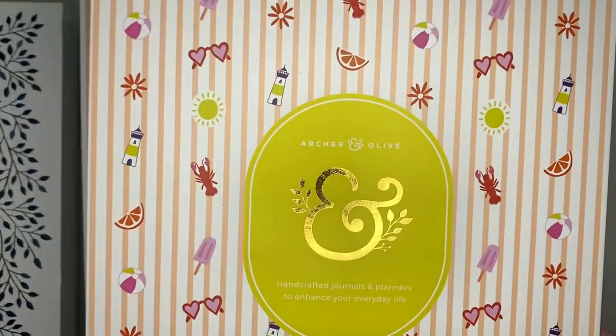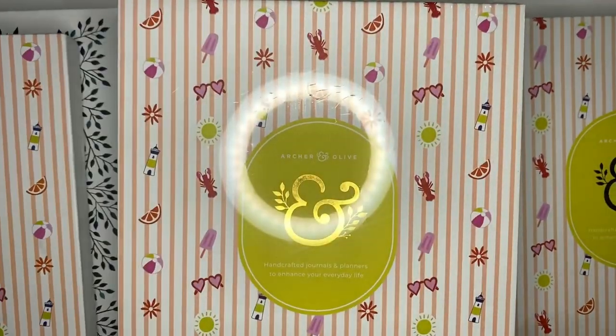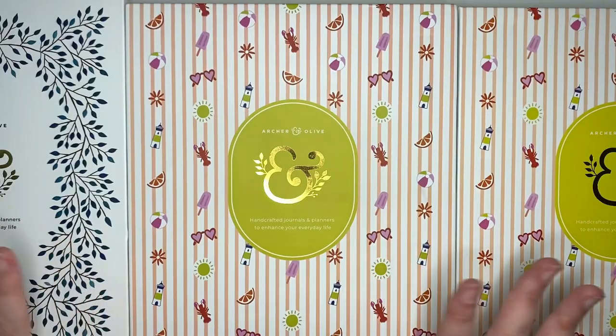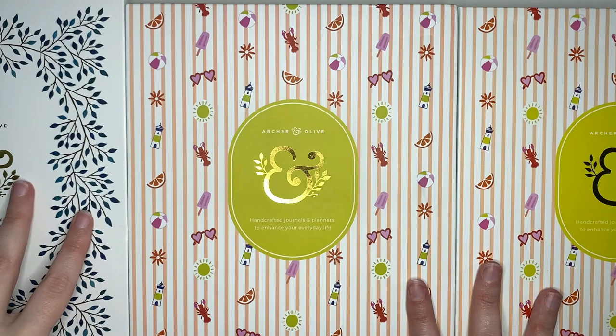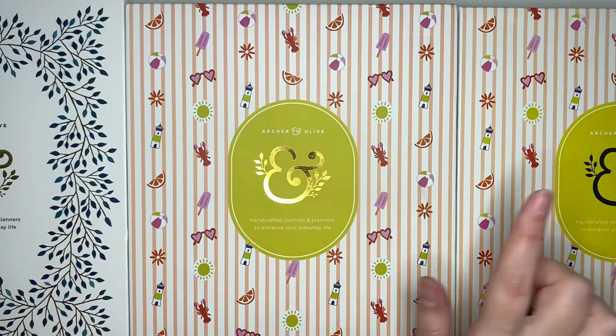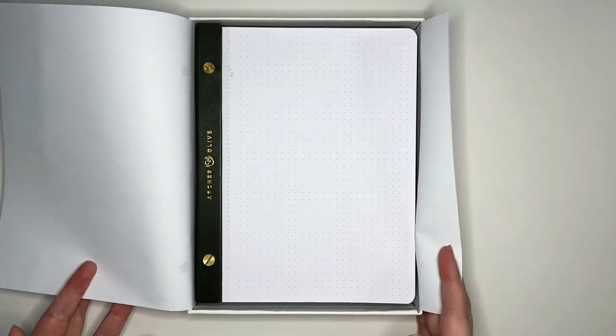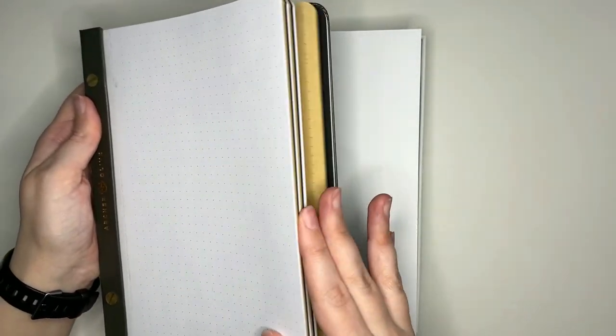The next collection of items are not one, not two, but six notepads. We are going to look at them one by one and we have three designs — let's go from left to right. The first one is the Archer and Olive Neapolitan notepad which has white, black and craft paper. This item is one that I consider to be a staple in my collection — I use it a lot so having this in stock is something I appreciate.